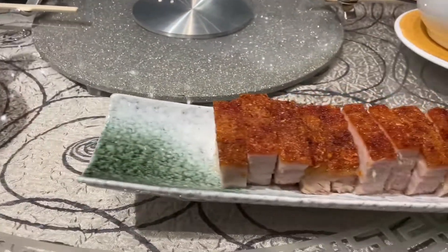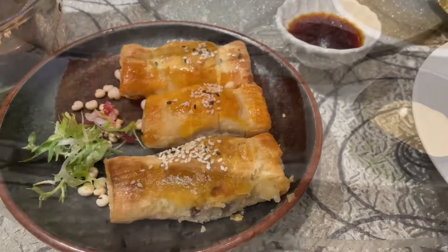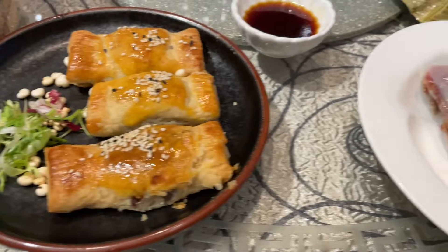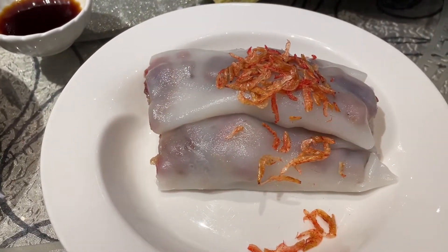And we've got the crispy pork. This is barbecue pork top. This is barbecue pork chop.